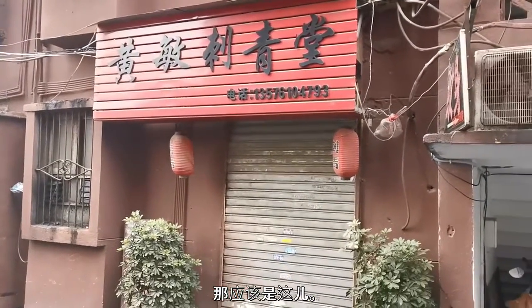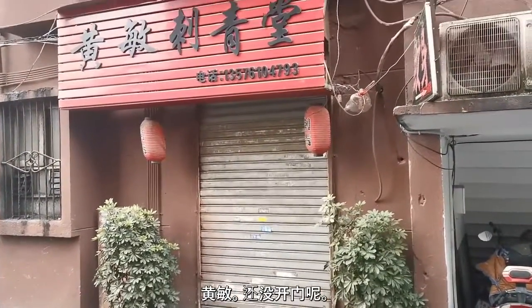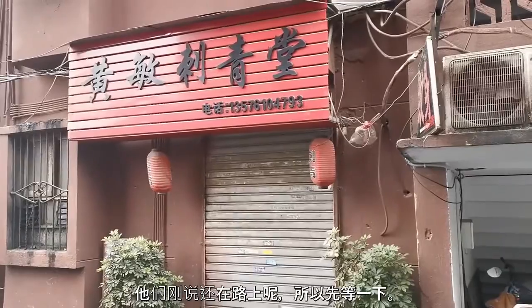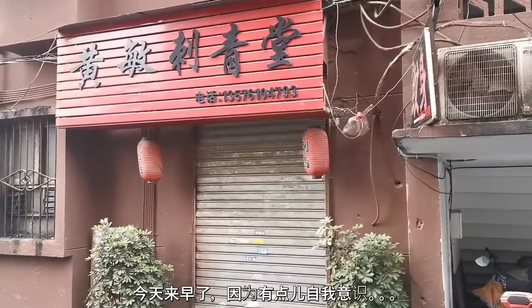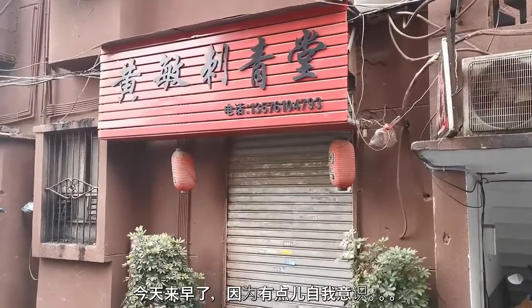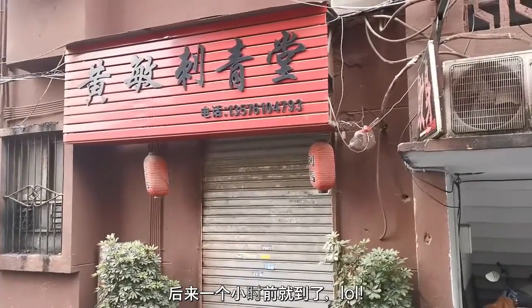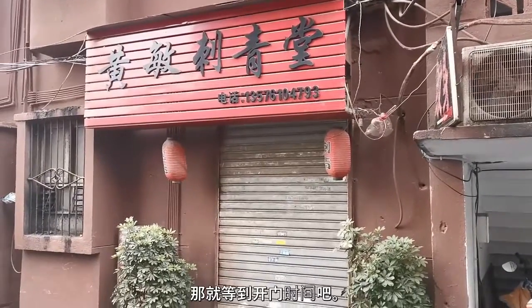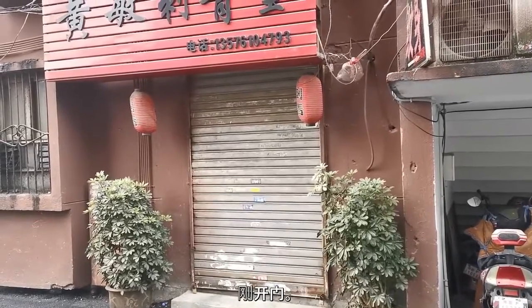Looks like this is it — Huang Ming. They're not open yet and they said they're on the road, so I gotta wait. I came here a little bit early because I was self-conscious I might be late if I left later, so I came like an hour early. Just gonna chill and wait till it opens.